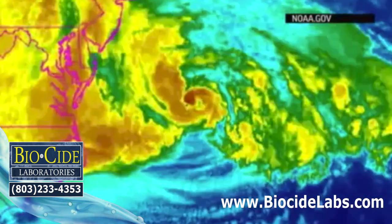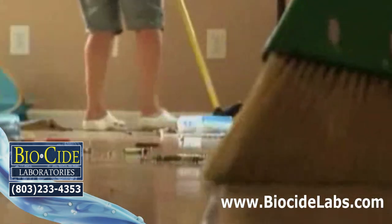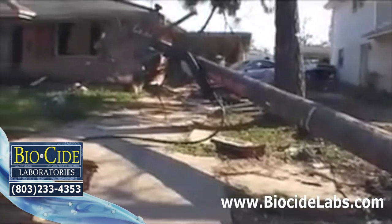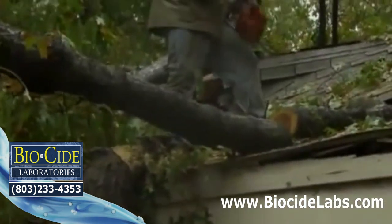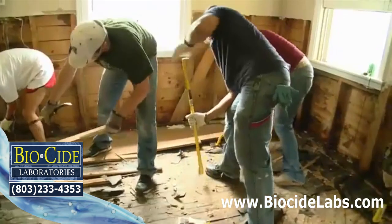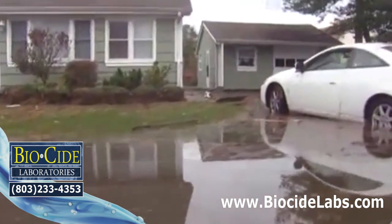The storm's aftermath, flooding and cleanup — what's wrong, what's right? The next steps you'll take will be the difference between a cleanup success or a second personal catastrophe. After the storm waters recede, your problems are just beginning.